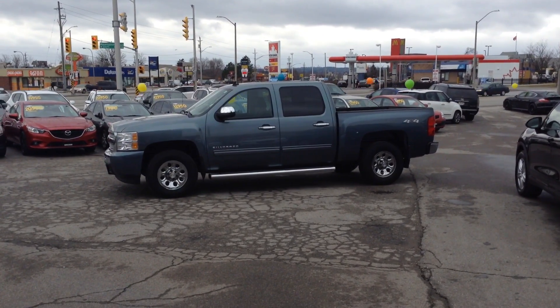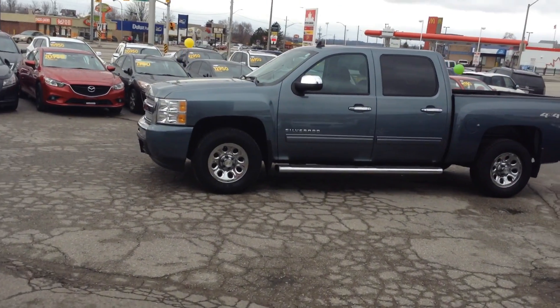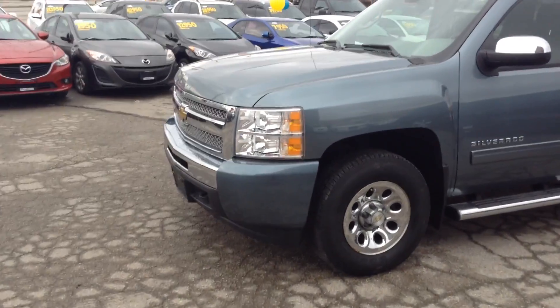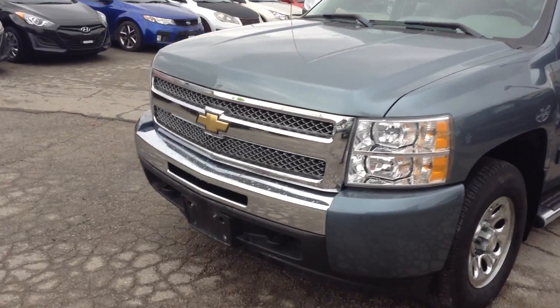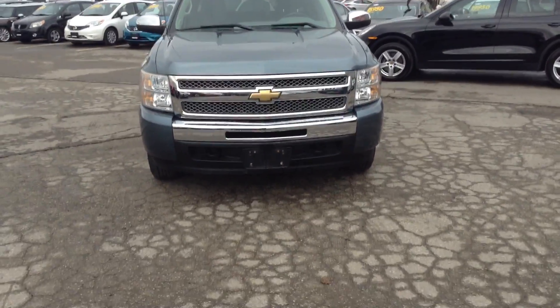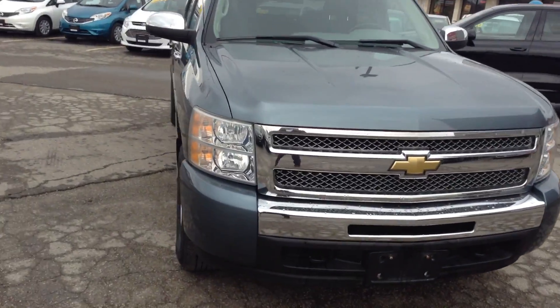Good afternoon Kerry and Steve, this is Sammy from Georgetown Kia. We've just received the one you wanted — a Chevrolet Silverado, year 2011, in a bluish-grayish color. I'm gonna walk around the vehicle so you can see it's in very clean condition.